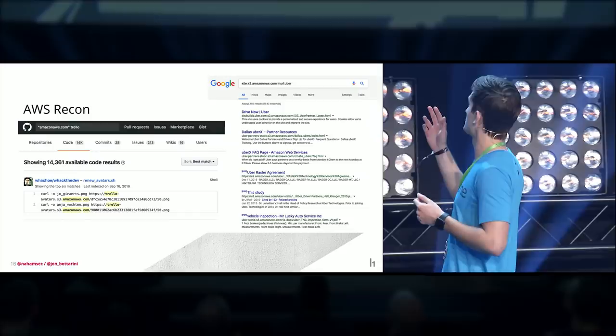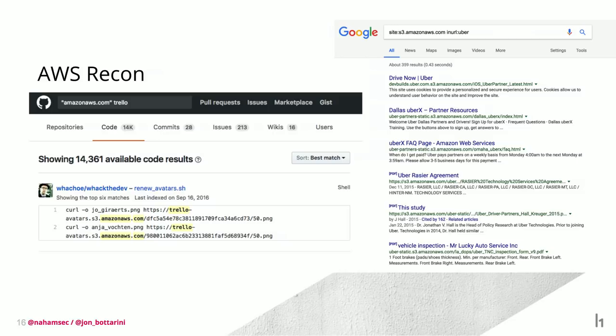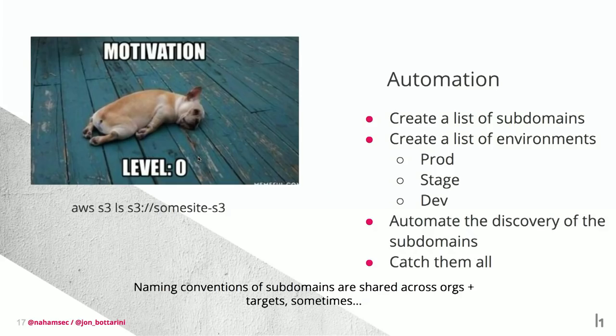As an example, Uber is one of the companies on HackerOne you can hack. If I wanted to find all their S3 buckets, I'd just go to Google and search — it's right there. You can do the same on GitHub. There are 14,361 available code results for Trello on GitHub — and that's just Trello alone. I'm an extremely lazy person and I don't want to type into Google every time I have a new target, so how can I automate this?